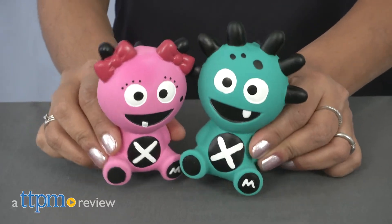Cool teething toys for kids. Hey everyone, this is Maria with TTPM. Here we have the Mibblers.